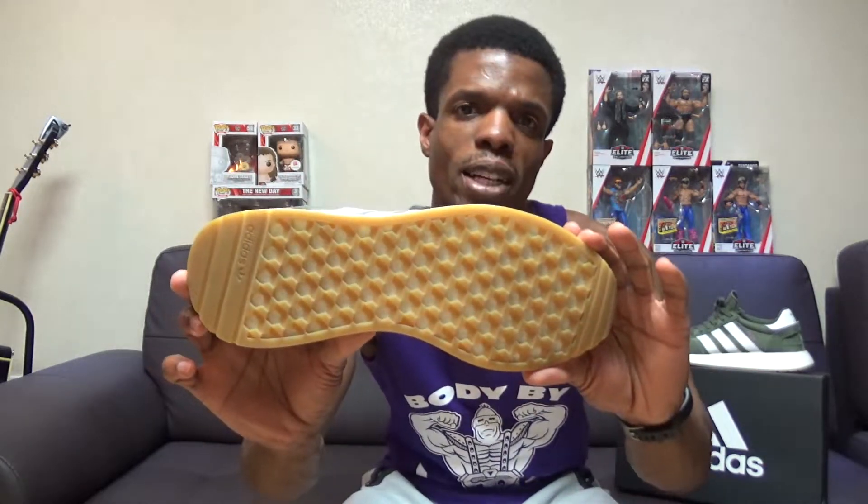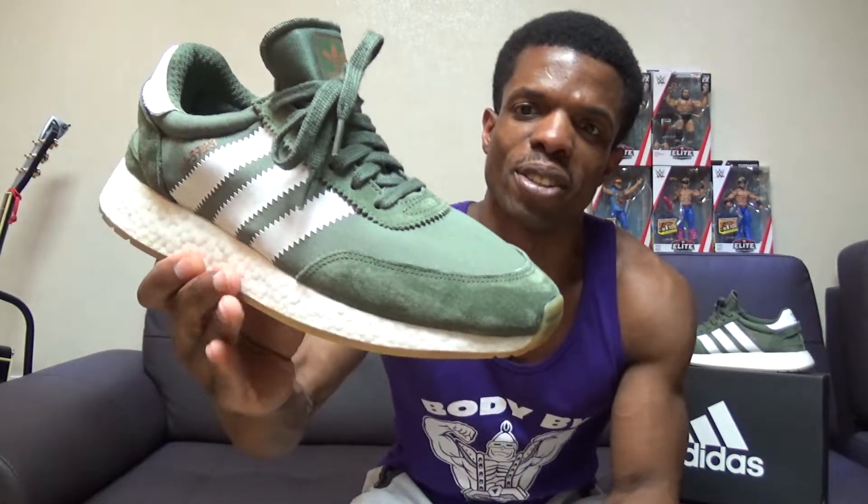Past the midsole, you've got the gum bottom, which I'm a huge fan of — especially on this one, it really works well. And then on the upper, there's this suede going around the toe box area that is super soft. It's just a really good-feeling material there.